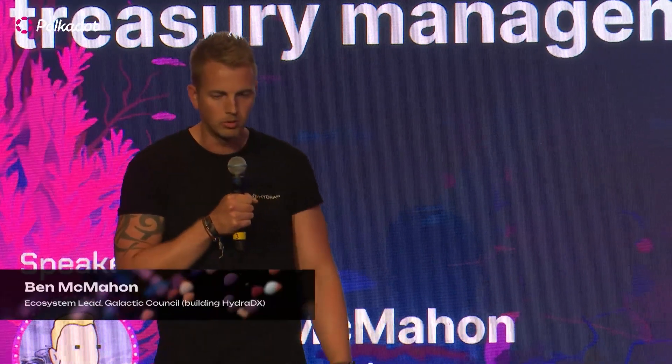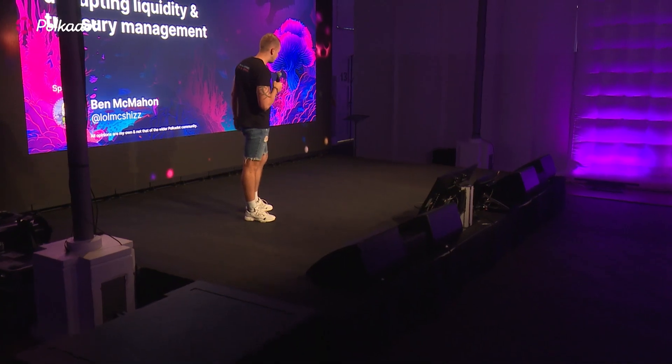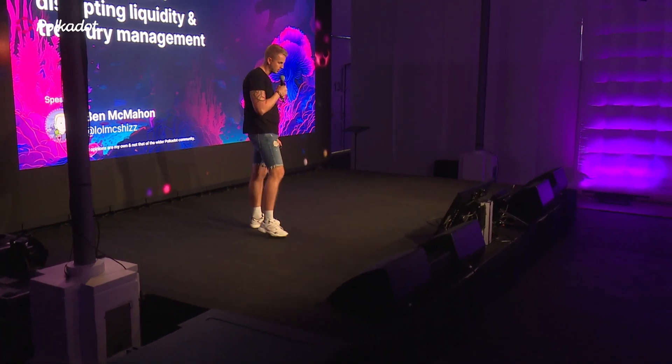Before I ballpost us to Valhalla, I do need a slight disclaimer that all opinions today are my own and they're not necessarily representative of the wider Polkadot community. There will be no financial advice. Do your own research. Batteries not included.